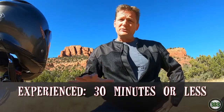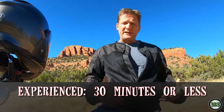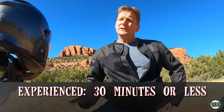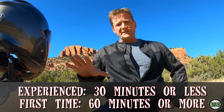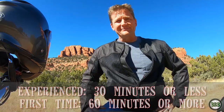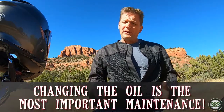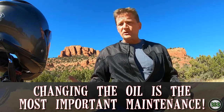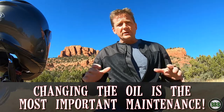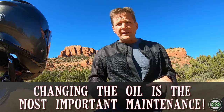If you have changed motorcycle oil before, this should take you about 30 minutes or less. If you've never done this before, give yourself about an hour to go slow and steady and make sure you're doing everything right. If you're not a mechanical person, it's important to know that changing your oil is probably the number one thing you can do to extend the life of your engine and your motorcycle. Dirty oil and a low oil level is the easiest way to trash your engine.